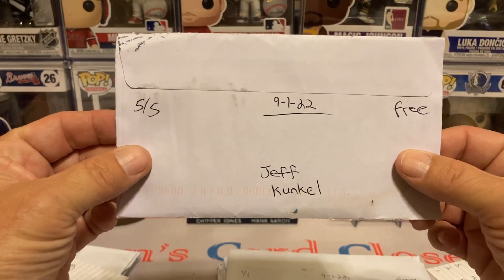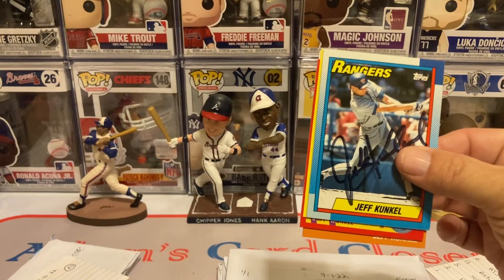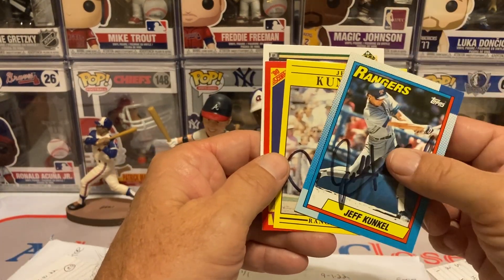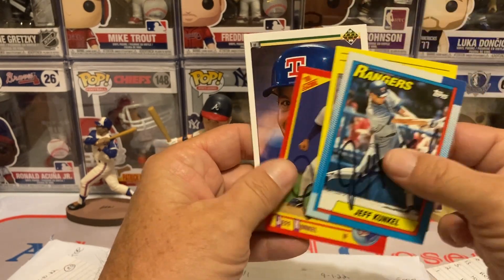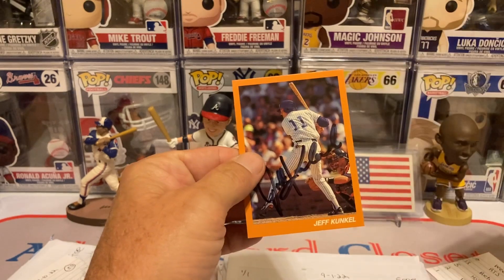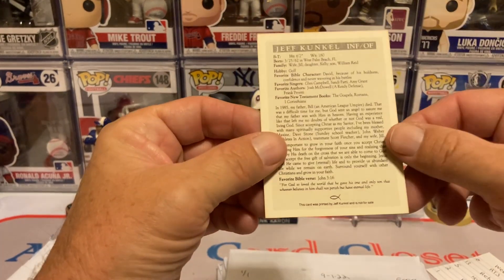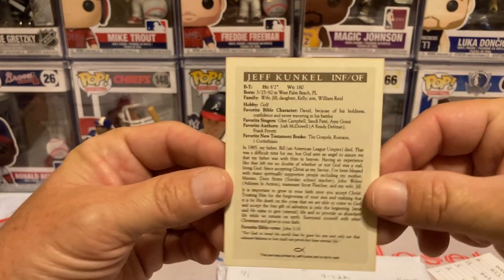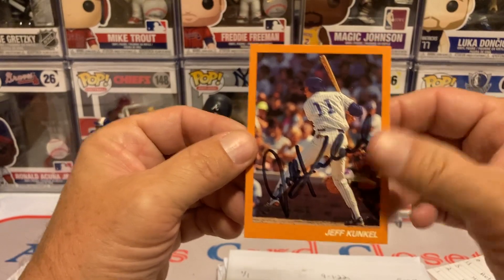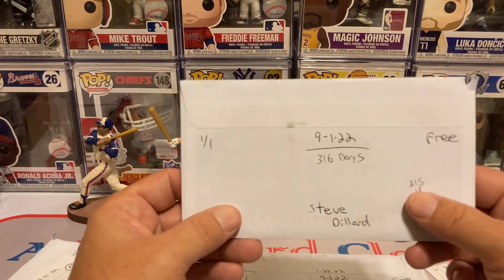The next one is Jeff Conkle, 505 days, free of charge. Got him on the beautiful 90 Topps, the 91 Fleer, 90 Score, the 90 Upper Deck, and then he sent me a custom card — that is sweet, with stats on the back. So maybe it's a 504-day return then.